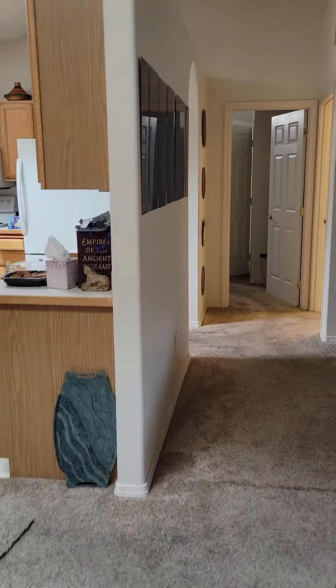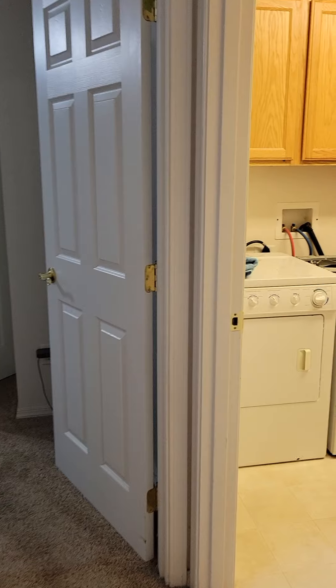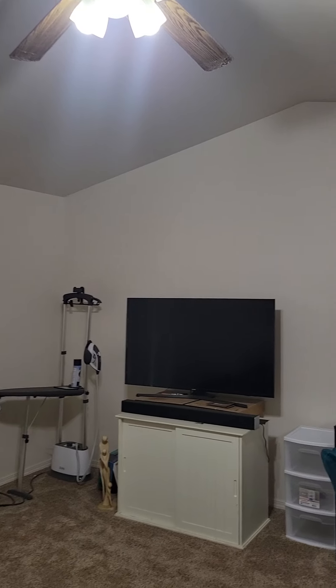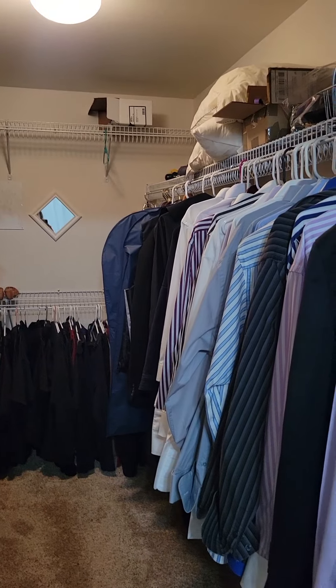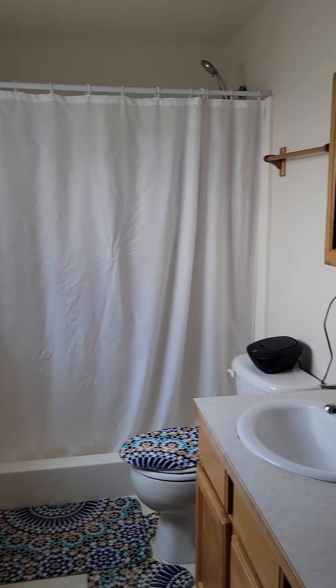We're going to come back and I'll take you to the master bedroom right here. Vaulted ceilings — this is a very nice size master bedroom. Really nice size walk-in closet with storage. And then a master bath — we're not supposed to call them masters anymore — primary bath.